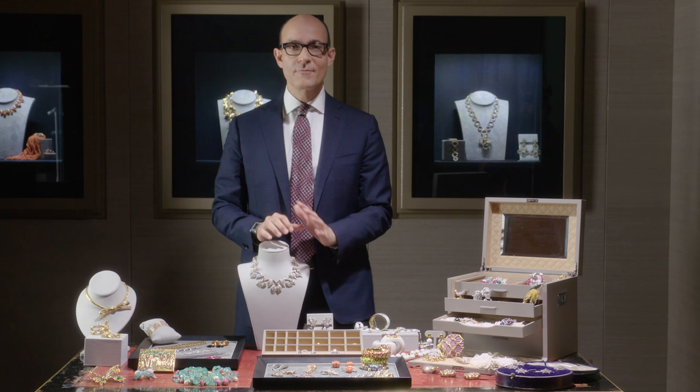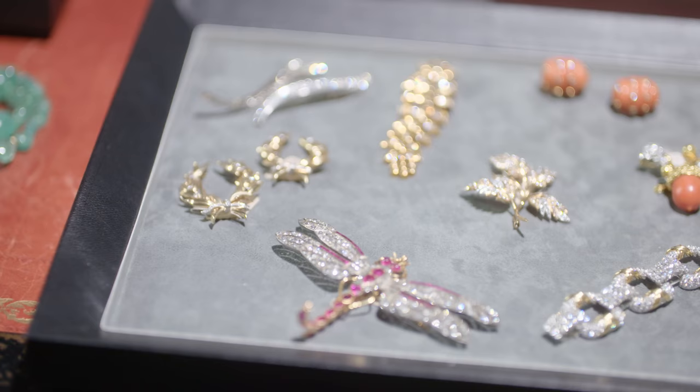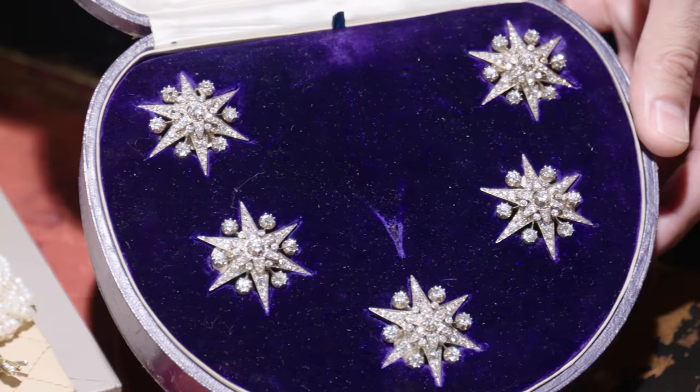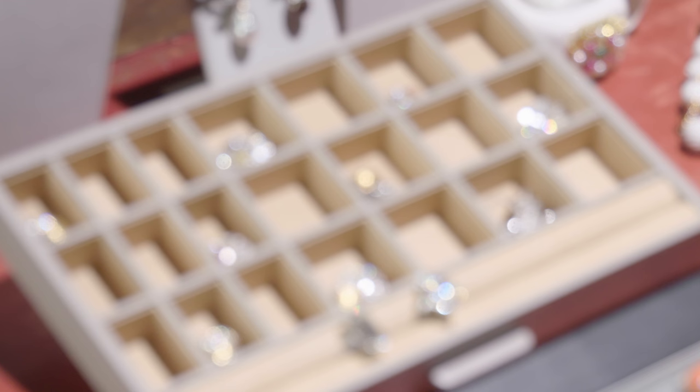Welcome to Sotheby's Jewelry. I am thrilled today to talk to you about a very special collection that we'll be selling here at Sotheby's. The collection of Marjorie S. Fisher will be on the block this December 8th, and we'll be selling more than a thousand pieces of her encyclopedic collection from now until the end of next year.